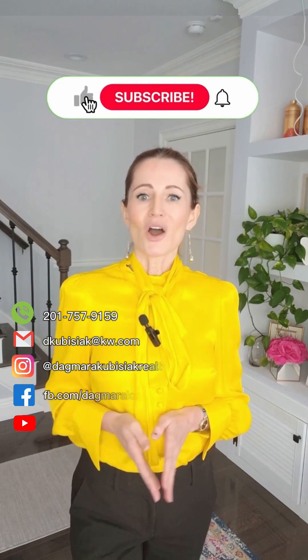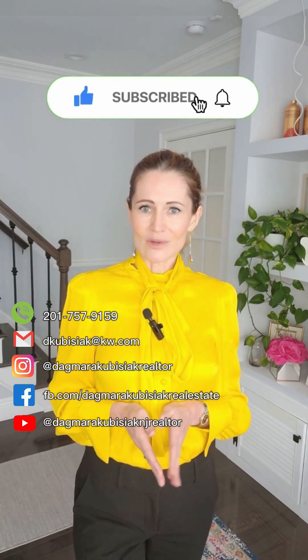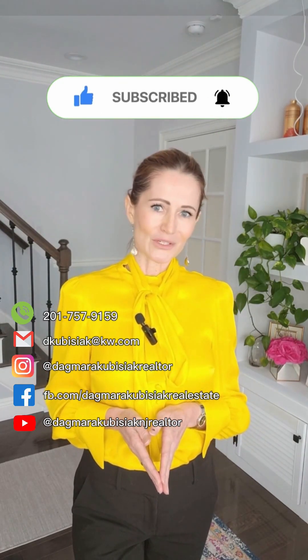Need an experienced realtor on your side when buying and selling in this market? Let's connect. You know my number — here it is. Also, do not forget to follow, comment, like and subscribe. Thank you for watching.